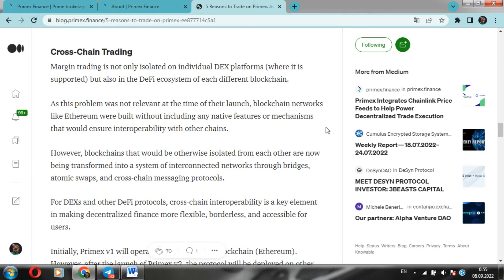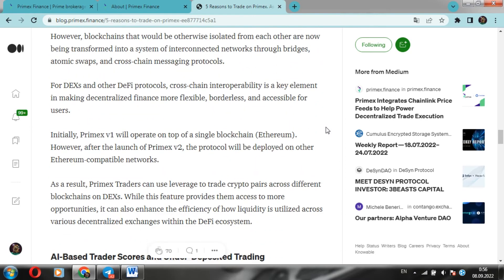Moving on to interchain trading. Margin trading is not limited only to individual DEX platforms where it's supported, but also within the DEX ecosystem of each individual blockchain. This problem was not addressed at the time early blockchain networks such as Ethereum were built without any native features or mechanisms for interoperability with other chains. However, blockchains that would otherwise be isolated from each other are now being transformed into a system of interconnected networks through bridges, atomic swaps, and cross-chain messaging protocols. For DEXes and other DeFi protocols, cross-chain compatibility is a key element in making decentralized finance more flexible and accessible to users.